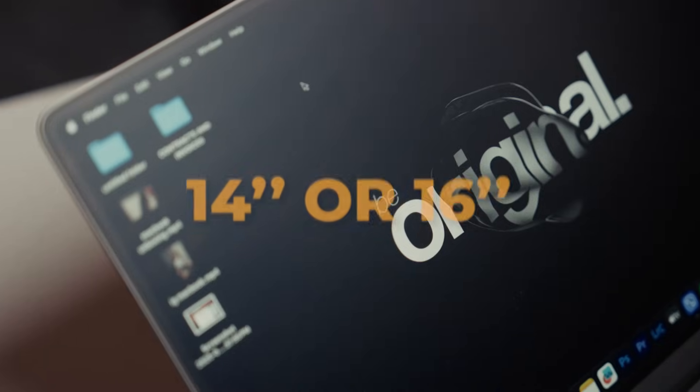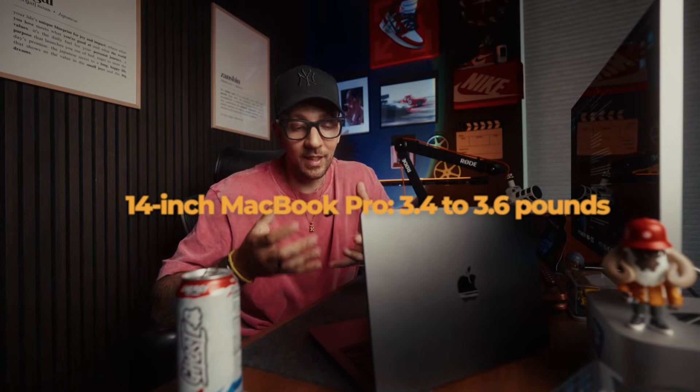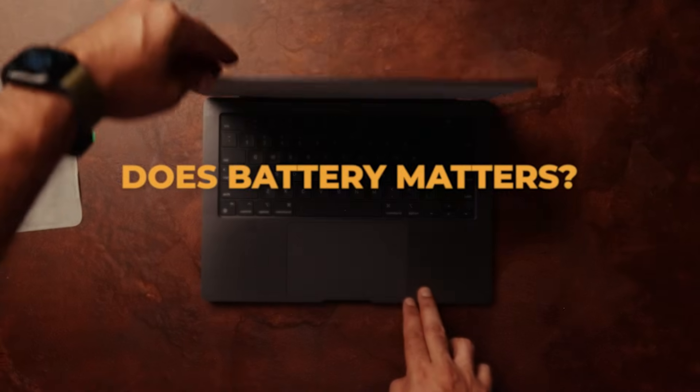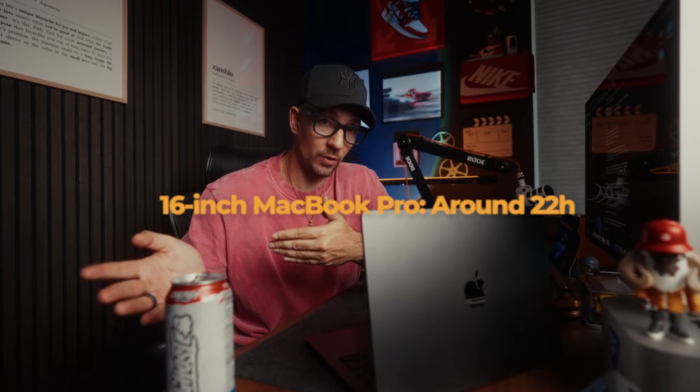First things first: the biggest decision is sizing — 14 inch or 16 inch. I went with the 14 inch because it's not my main computer; it's strictly for traveling. I wanted something compact and light, and the 16 was honestly a bit too heavy to carry everywhere. The larger screen real estate is nice, but it wasn't a big deal for me to edit on the 14. Battery on these is insane — both last approximately a full day. The 14 goes about 22 hours, the 16 about 24, but that's not a big enough difference to choose 16 over 14.